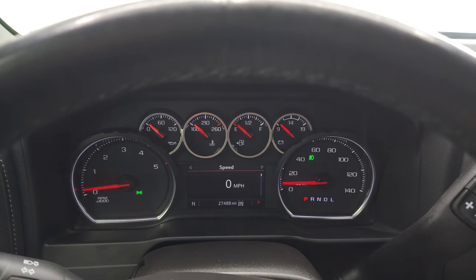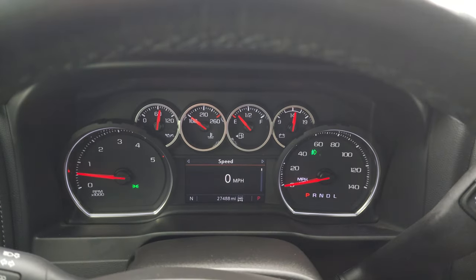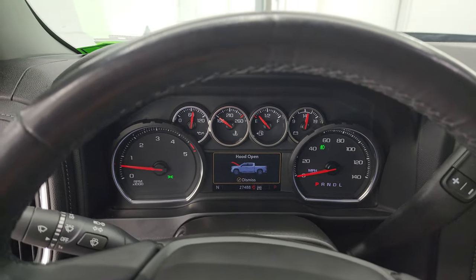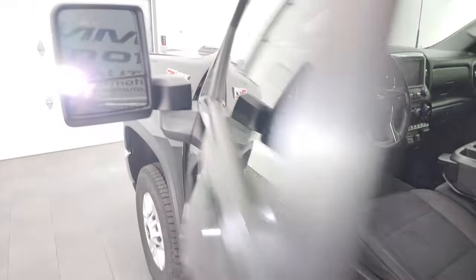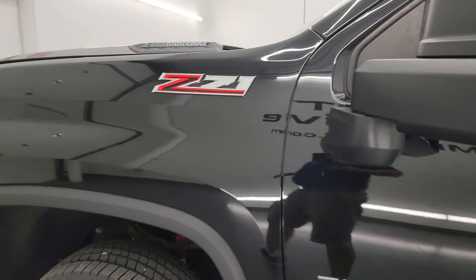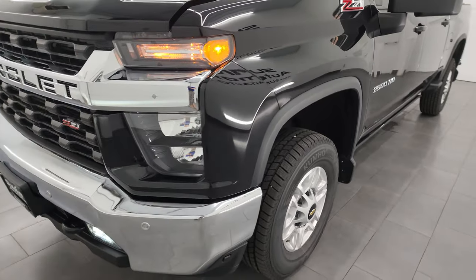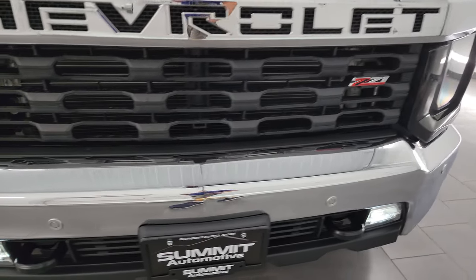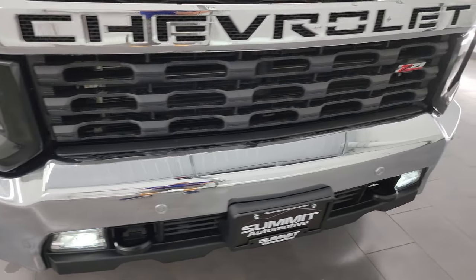It starts right up — no check engine lights or anything like that. I wanted to show you those LED lights in the side mirrors — there they are, they're pretty bright. I would personally like to thank you for checking out the video today. Hopefully from this HD video you've been able to verify the quality, condition, options, and cleanliness of this truck all the way around, inside and out. There are those LED fog lamps — they are super bright.